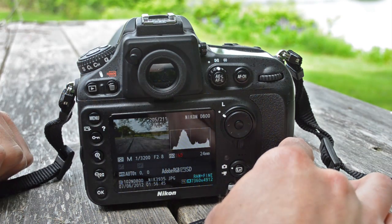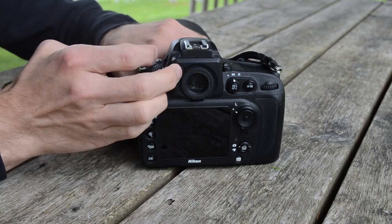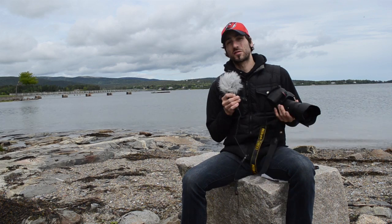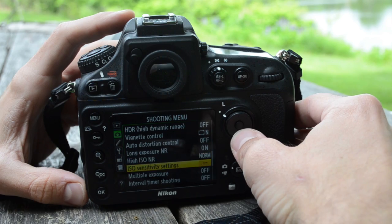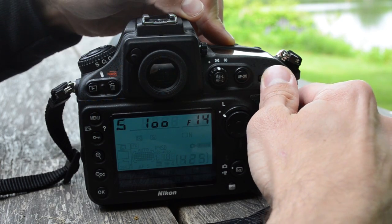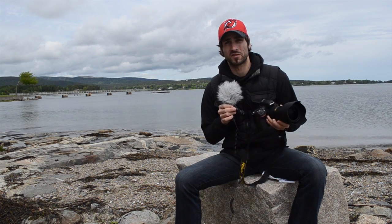The D800 has a slightly larger 3.2-inch LCD screen with a 921K display — that's the same resolution as the D700, so don't expect much of a difference. I was a big fan of the 100% coverage optical viewfinder, particularly because I could use virtual horizon meters and grid displays. As far as the interface, this is a prime example of what an interface should be on a digital camera, particularly the 8-way directional pad. It was so easy to press, and everything is just one button press and a command jog away. Selecting and executing manual controls and adjustments was fast.